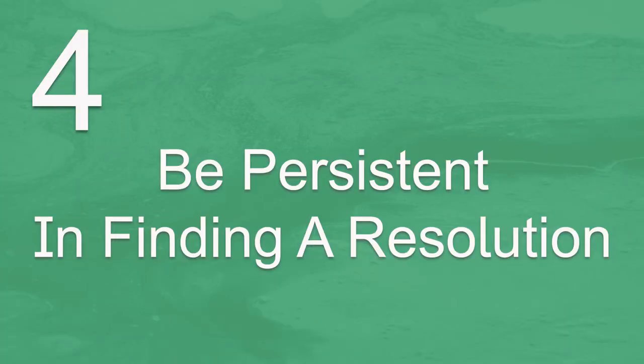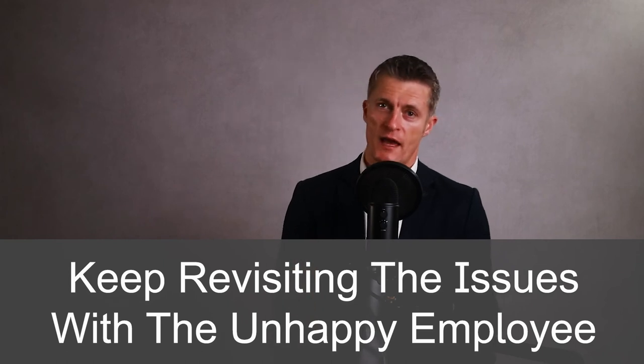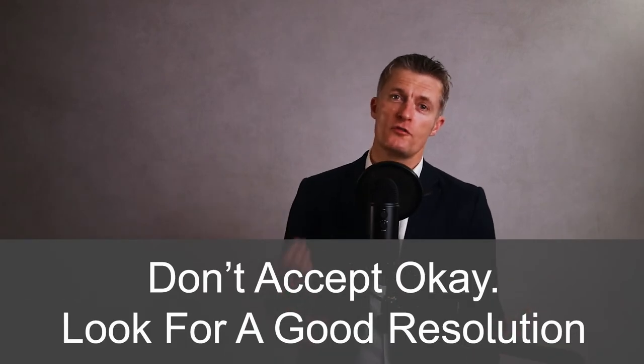The fourth action in how to deal with unhappy employees is to remain persistent in finding a resolution. This is perhaps the harder stage. It is so easy to stop at a partial resolution or after the employee has let off steam and appears happier — I have regrettably done this myself several times. Try to keep revisiting the issues and pushing for a more meaningful resolution. Until the unhappy employee is definitely happy again, there will always be a significantly bigger risk of them leaving, negative behaviour, or lower effort levels. Don't accept okay — look for a good resolution. The extra effort is nearly always rewarded with improved loyalty, effort, and appreciation from both the previously unhappy employee and the remaining members of the team.